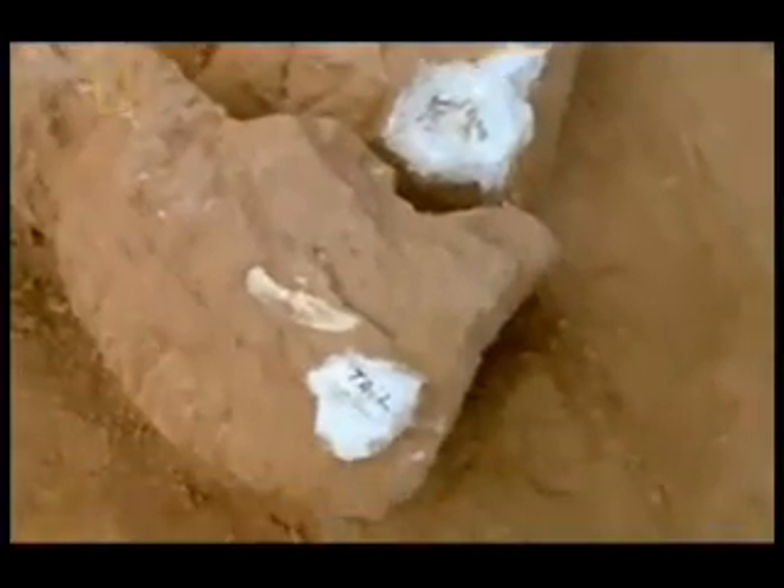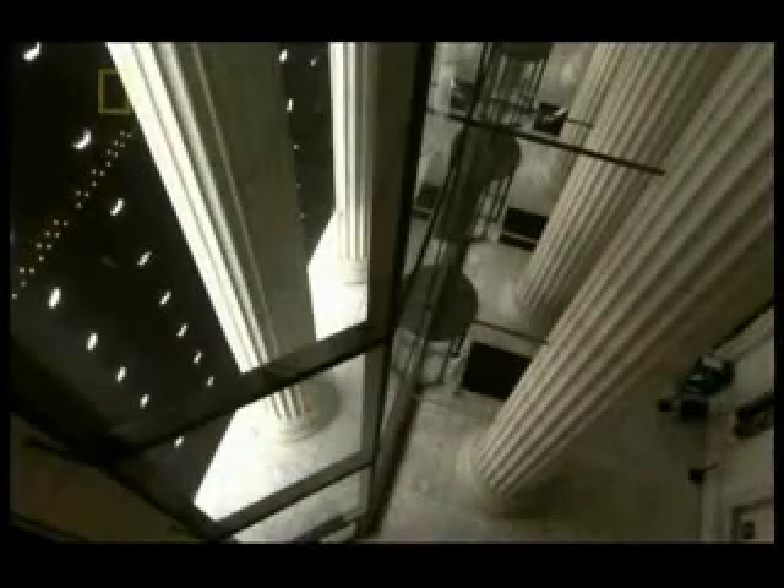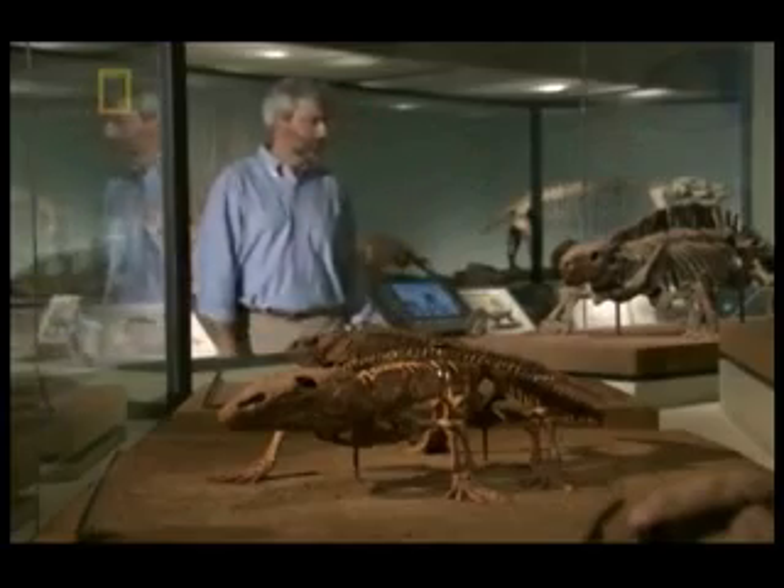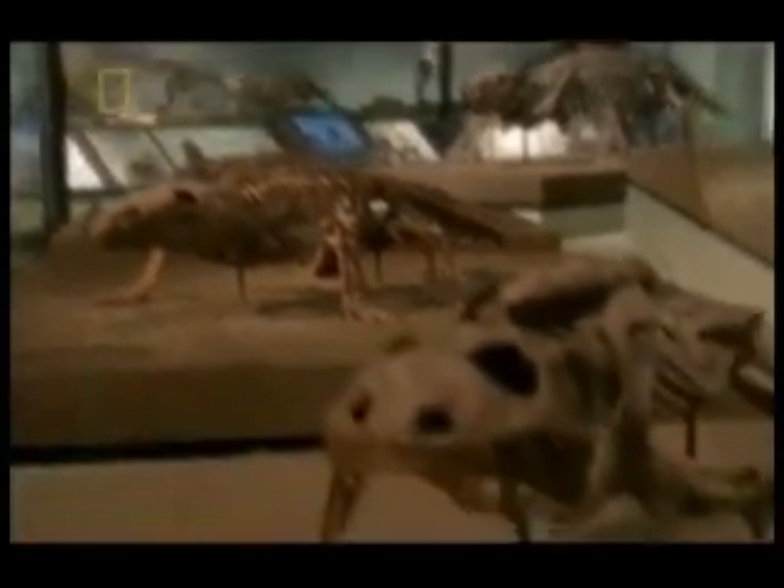If Darwin's theory is to stand up, scientists need to find the missing links — the transitional animals that show that evolution happens step by step. Fossil hunter Neil Shubin of the Field Museum and University of Chicago is on a mission to fill one of the most crucial of these missing links. He hopes to find the transitional animal between fish and amphibians that shows how life came out of the water.